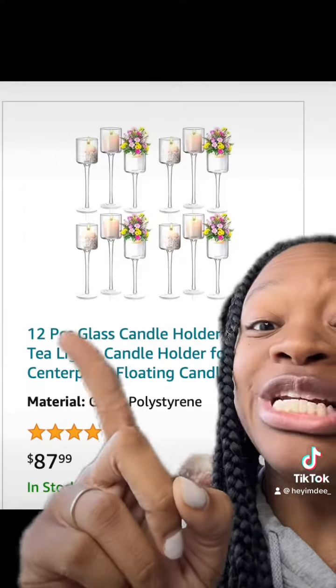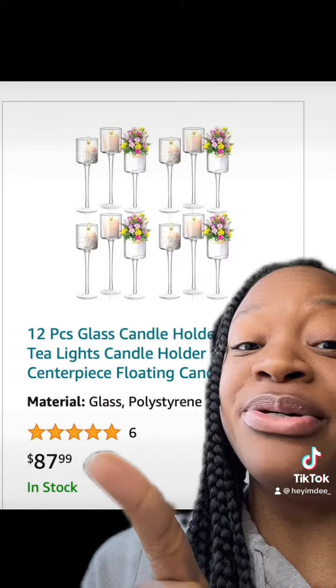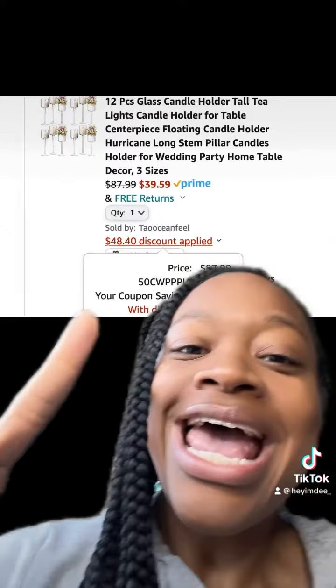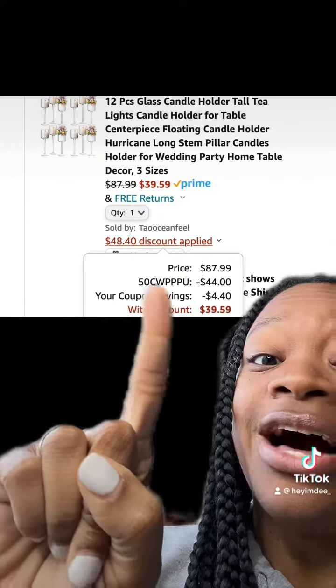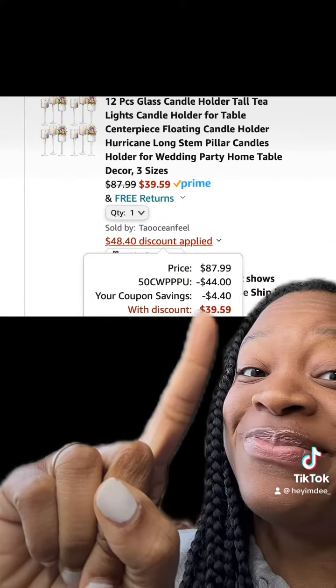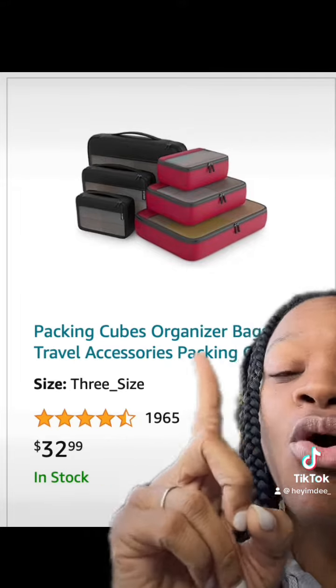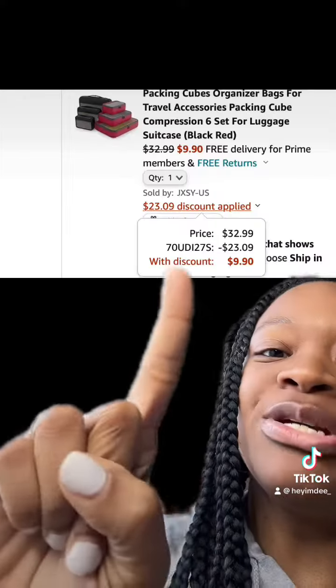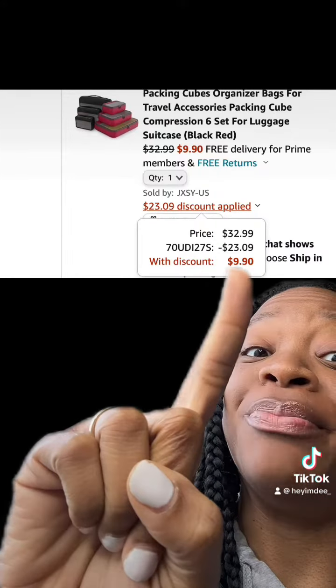We got this really dope 12-piece glass candle holder which has really good reviews. Be sure to clip the 5% off coupon and then enter this promo code at checkout and you'll end up paying this price. We also got this really dope packing cube organizer that comes in different colors, has really good reviews — enter this promo code at checkout and you'll end up paying this price.